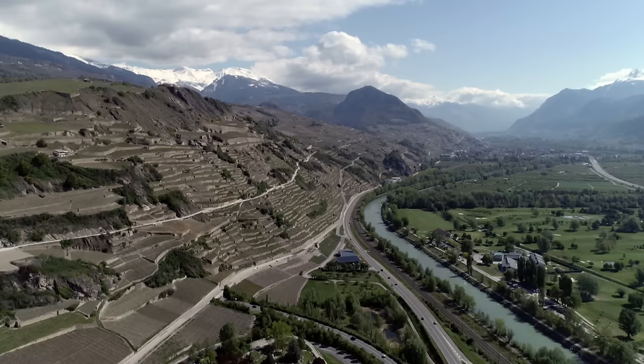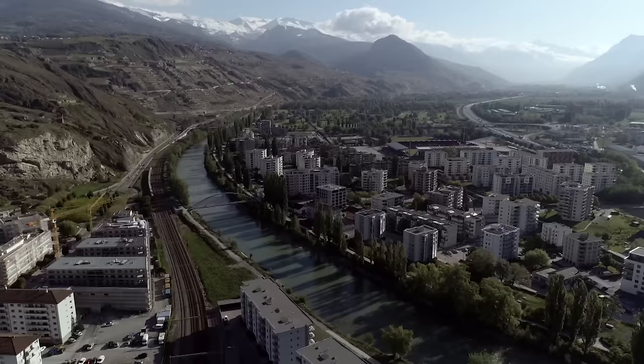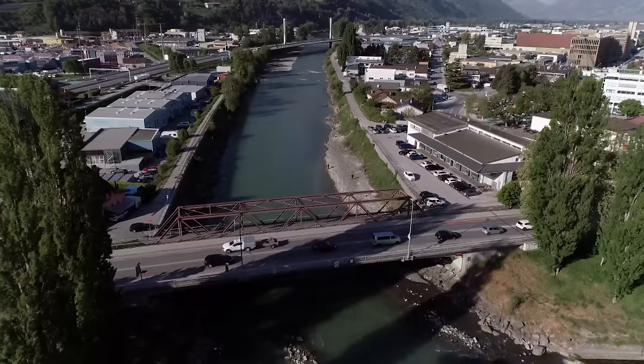The Rhône can still be dangerous. In the past, residents feared it because it could flood mainly meadows, pastures and some fields. Today, though, if there is a big flood, houses and factories are being inundated. Between the 1930s and 1960s, the second correction shaped the Rhône according to the needs of the time. It was straightened more, with even higher embankments.